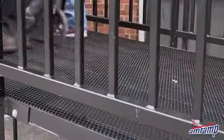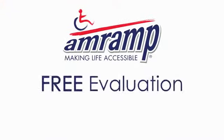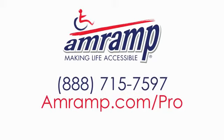The AMRAP Pro is a permanent or temporary solution available for rent or purchase with quick delivery and installation. Call AMRAP for a free evaluation and free estimate at 888-715-7597 or visit amramp.com/pro.